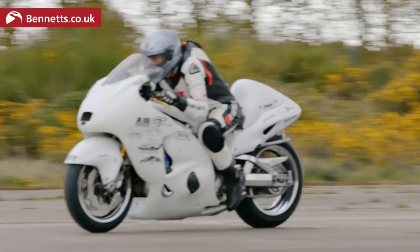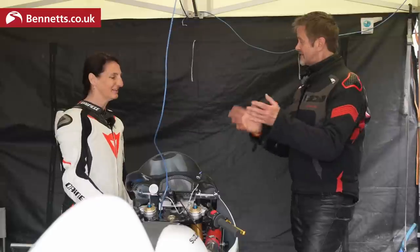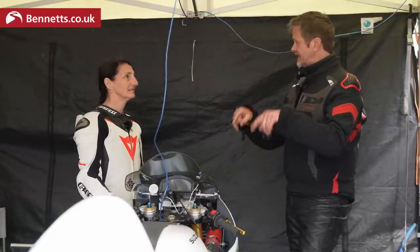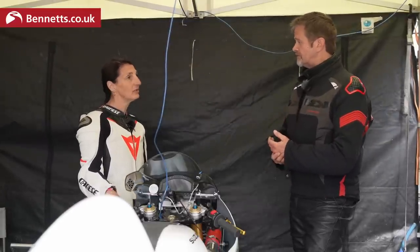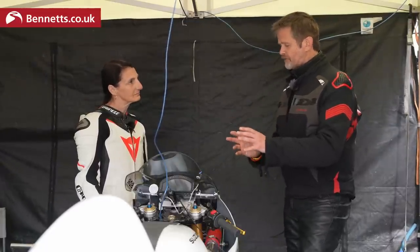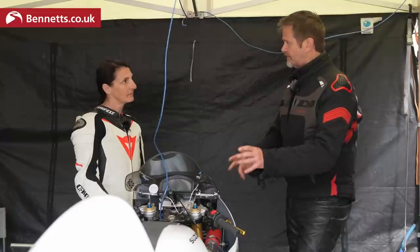The challenge is 300 miles an hour. I'll be happy with 270. And that's in one mile from a standing start? Yes. Was the record set here at Elvington? It was — it's the only place you can actually do it. The runway is just under two miles long. Have you done top speed stuff on other bikes, or is the Busa the bike of choice? The Busa is the bike of choice, though I have a Suzuki Bandit as well which I've been riding here today.